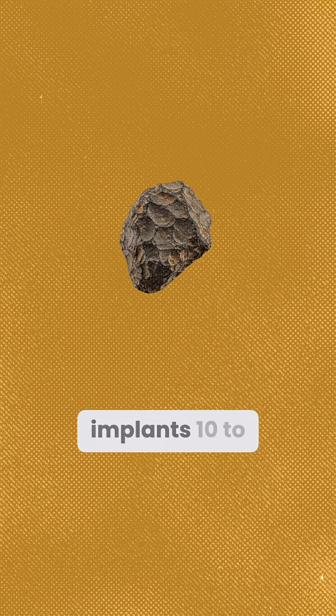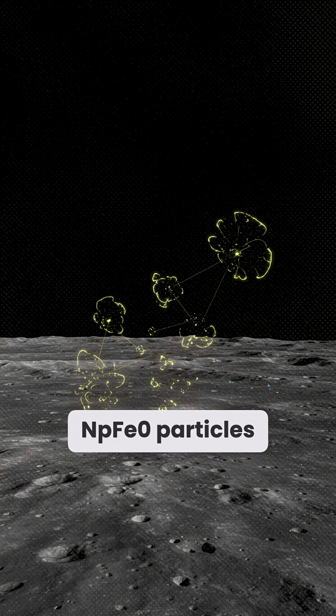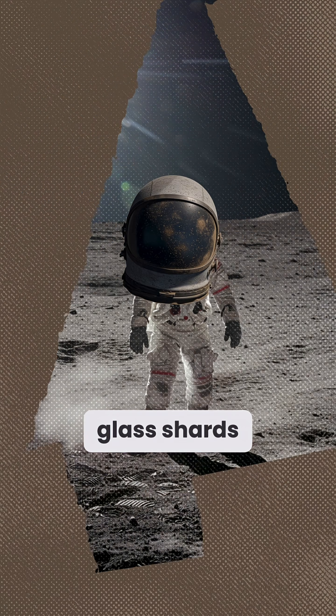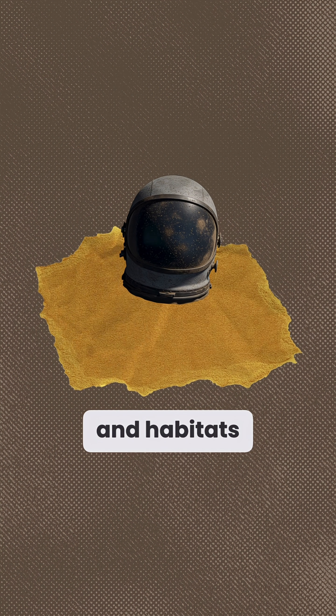Space weathering implants 10 to 30 nanometer NP-FeO particles, boosting reactivity and electrostatic charging. These charged glass shards levitate, sticking to suits, solar panels, and habitats.